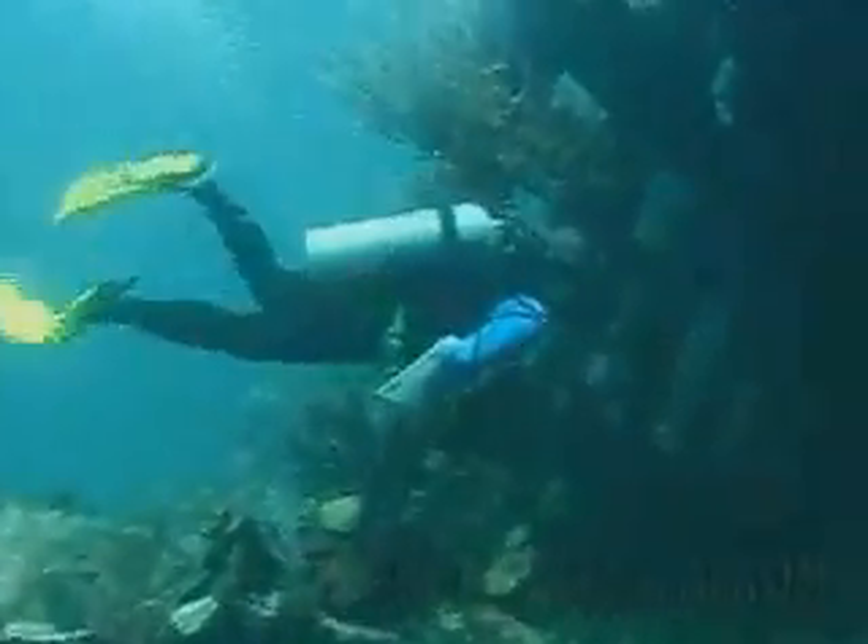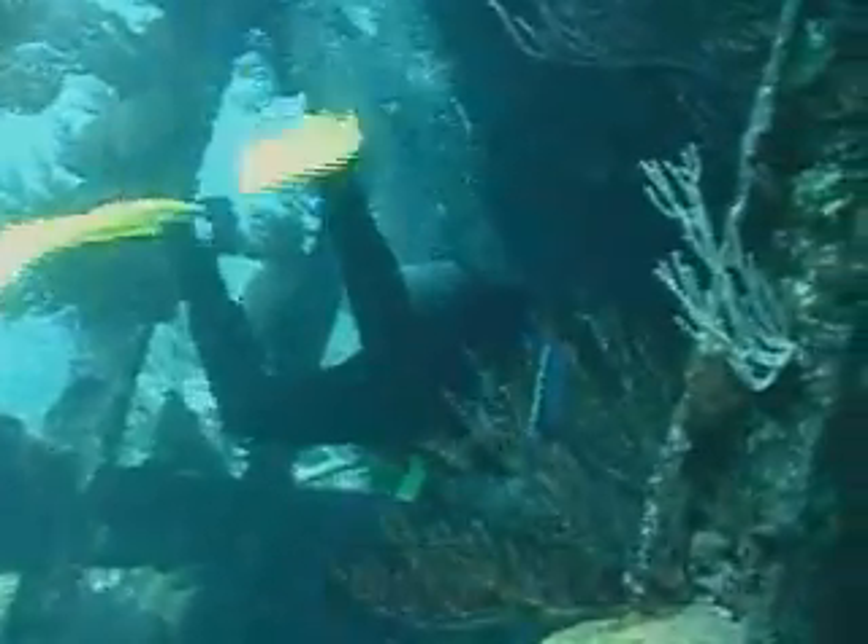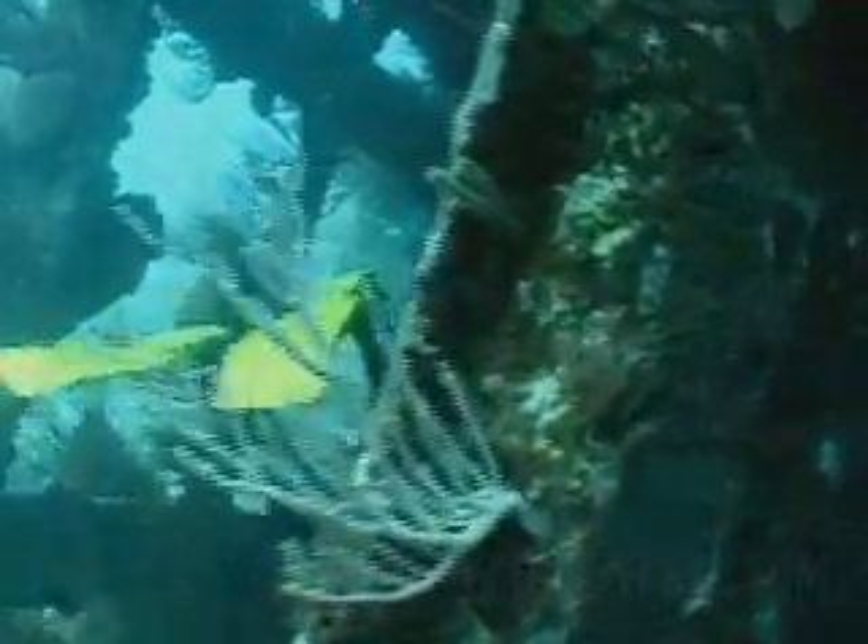Nola is unique because exposed on a reef in Bermuda, her hull is largely intact. Yes, it's broken, it's cracked in spots, it's collapsed in others, and yet it's all there, albeit in pieces.